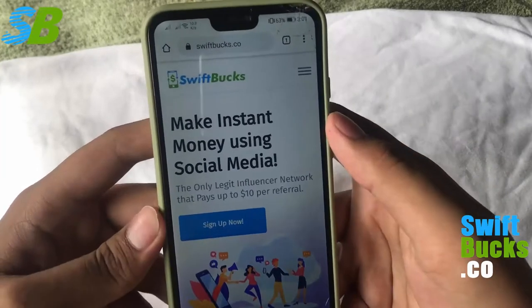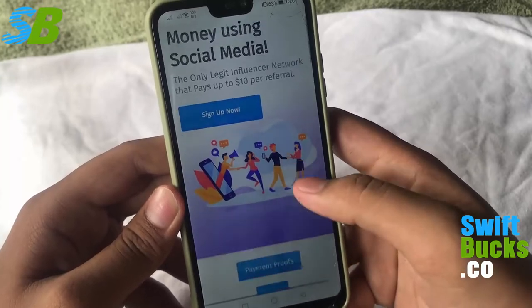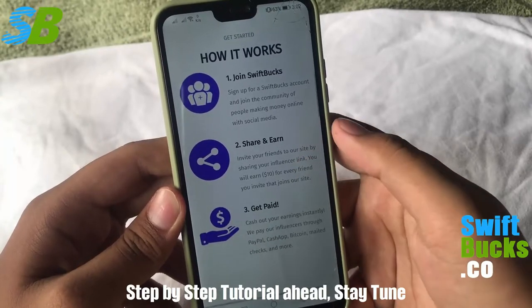First thing to do is go to this website swiftbucks.co. You can earn here in a super easy way using your mobile devices at home. I'm gonna teach you step by step how it's done. Swiftbucks is an online platform where you can do tasks and get paid.